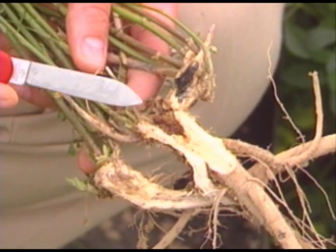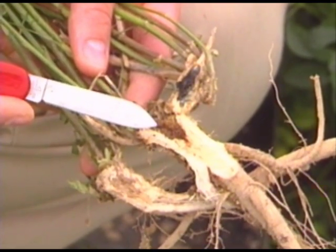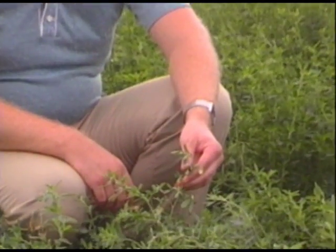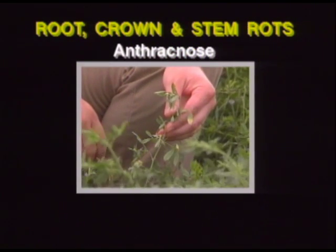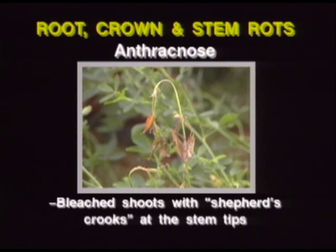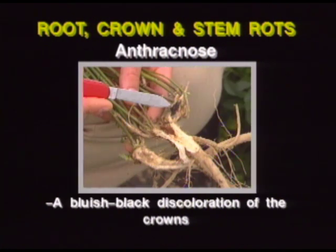This bluish-black discoloration can easily be distinguished from the more commonly encountered reddish-brown discoloration of Fusarium or Rhizoctonia crown rots. When scouting for anthracnose, the key things to look for are scattered plants in a field with individual dying shoots. On individual plants, look for bleached shoots with shepherd's crooks at the stem tips, diamond-shaped lesions on lower stems, and a bluish-black discoloration of the crowns.